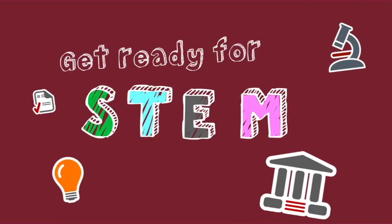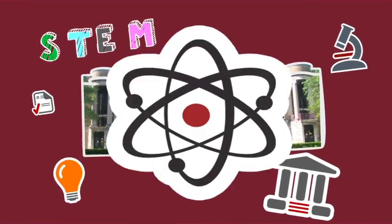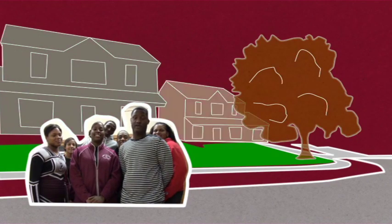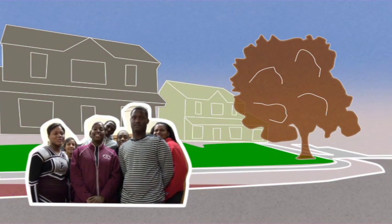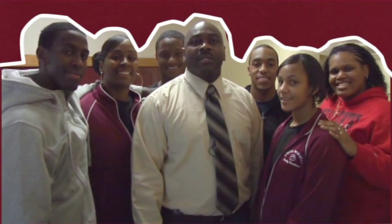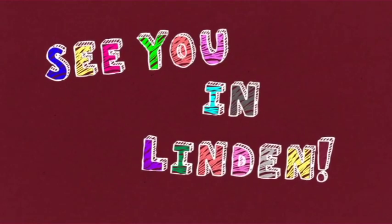Get ready for STEM, the new way of learning at Linden McKinley. It's not the end of the story, it's just the beginning of a new way of life for our community and our kids — a life of opportunities that everyone deserves. Get in on the ground floor. It's a great school with lots of partners. See you in Linden!